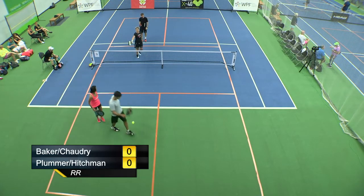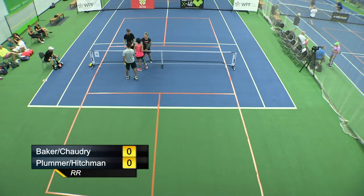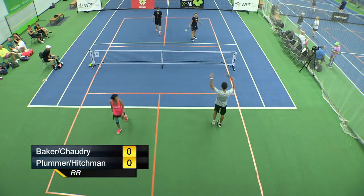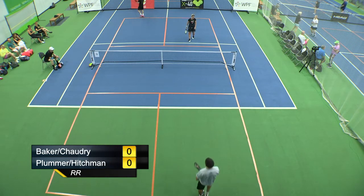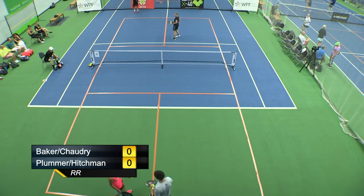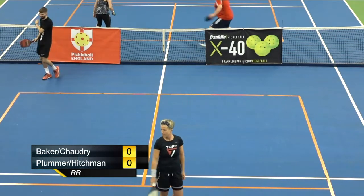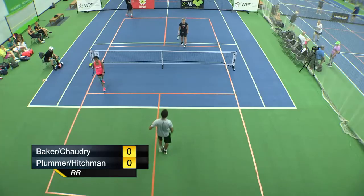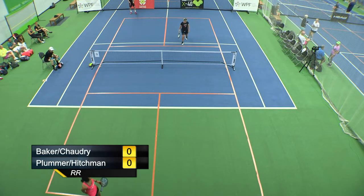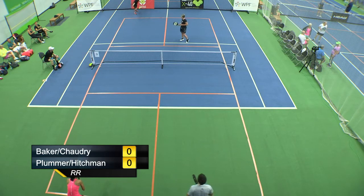They've been smiling and laughing a lot so they're clearly having fun. Benita Baker and James Chowdhury are playing in their first tournament together. James won gold with his men's partner yesterday, and Benita and her partner Julie Mack got the silver medal. James Chowdhury is going to start serving. We start at 0-0-2, because in the first point of the game the serving side only gets one serve.